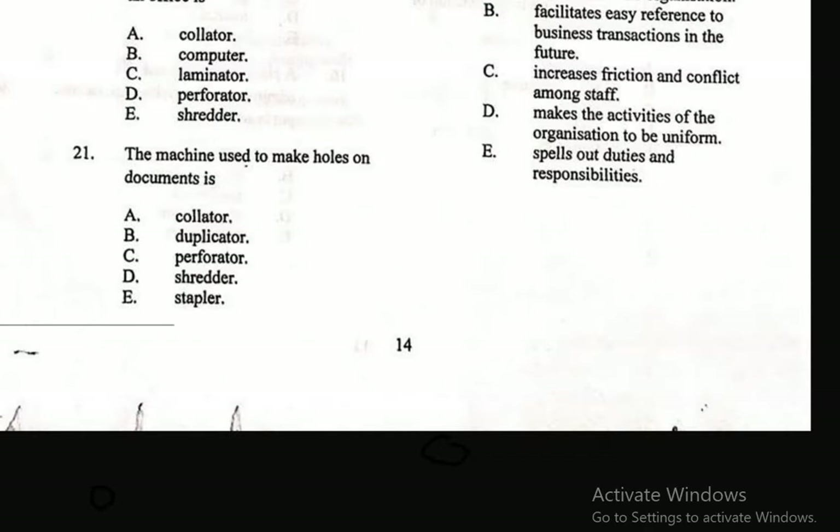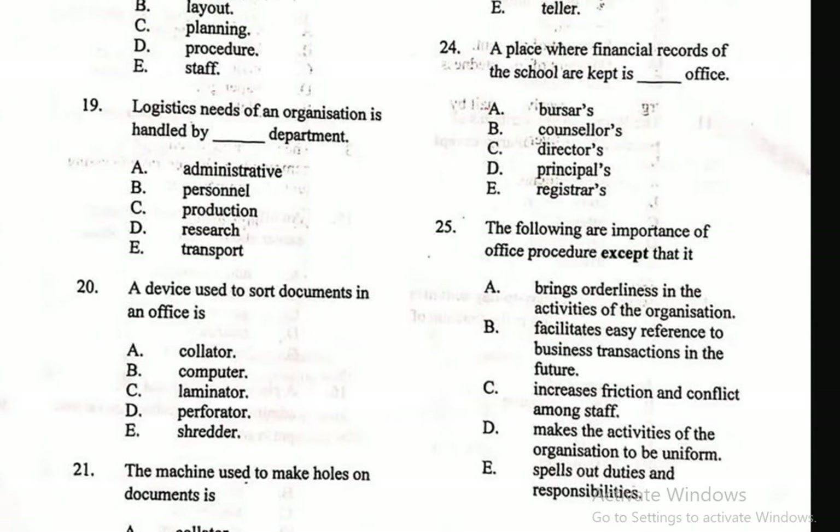Question 19: Logistic needs of an organization are handled by the dash department — A. Administrative, B. Personnel, C. Production, D. Research, E. Transport. The correct answer is Administrative.